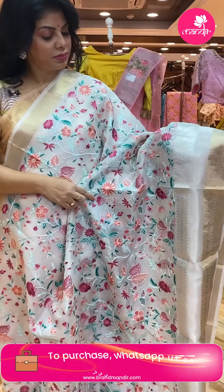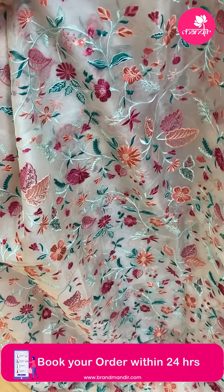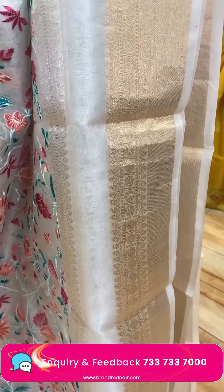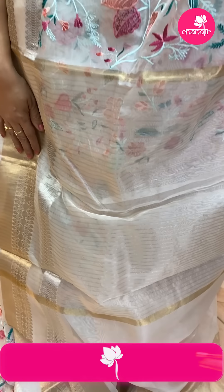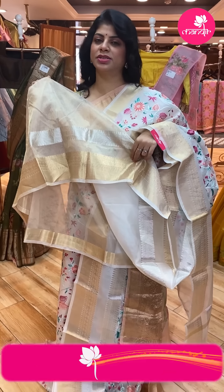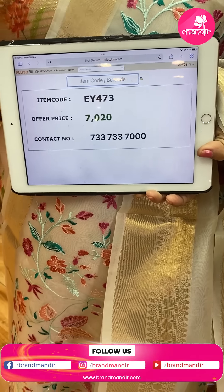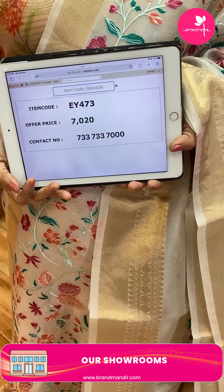Next saree — a nice half-white organza with full, multi-color thread work featuring stems, leaves, and florals. Border has stripes with leaves, gap, then rounds and cross kaddi with golden zari. Pallu has zari lines. Blouse is self with golden zari lines and border. Price is ₹7,020. EY473 is the code.